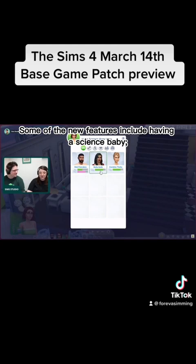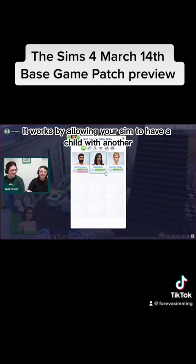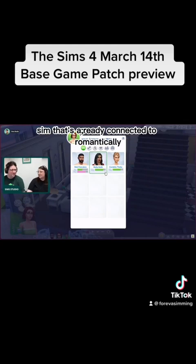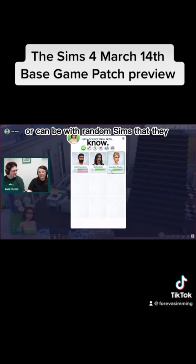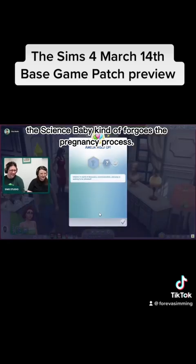Some of the new features include having a science baby, which is some sort of surrogacy program. It can either be with Sims that your Sim is already connected to romantically, or with random Sims that they know. The science baby kind of forgoes the pregnancy process.